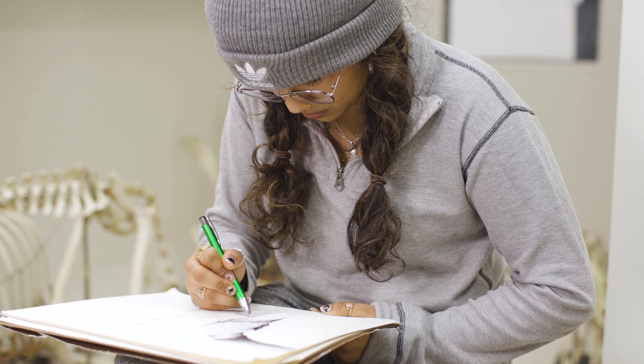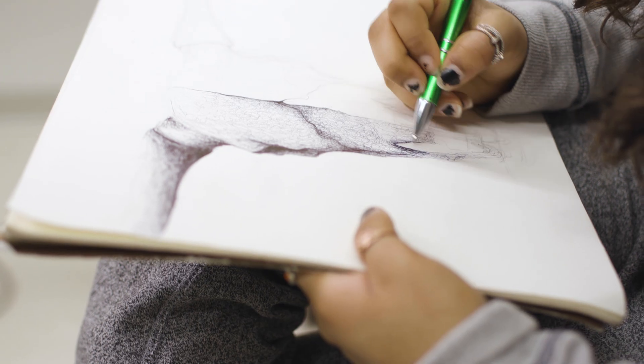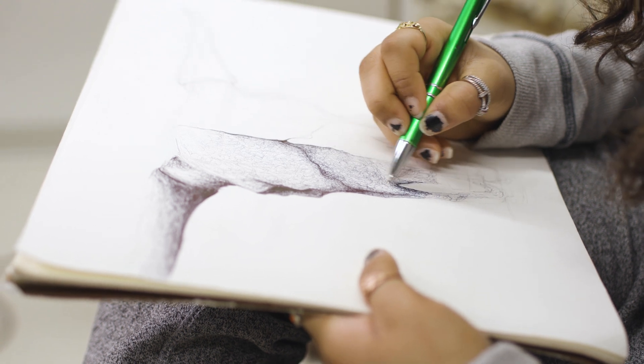It teaches me a lot about the bone structure of an animal. Trying to replicate it photo-realistically teaches you a lot about the proportions it has — you have to 3D model it in your head a little bit and sort of translate shadows and crevices and how that looks on paper.